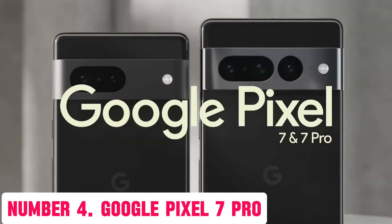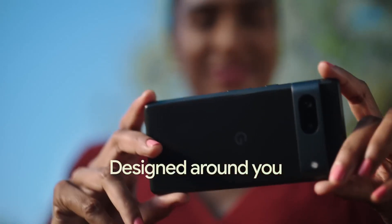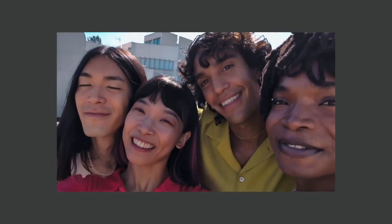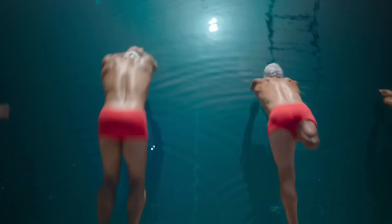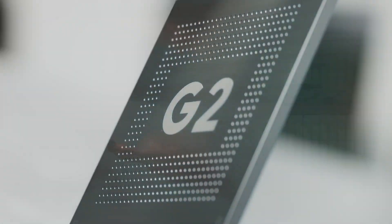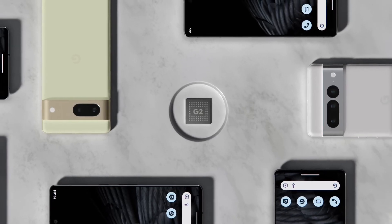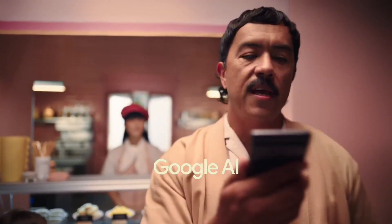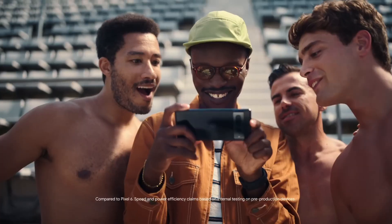Number 4: Google Pixel 7 Pro. Introducing the Google Pixel 7 Pro, the latest flagship smartphone that redefines the boundaries of photography and innovation. With a stunning 6.7-inch OLED display, this phone offers an immersive viewing experience like no other. The sleek and durable design features a stainless steel frame, IP68 water and dust resistance, and a smooth Gorilla Glass Victus for added protection.